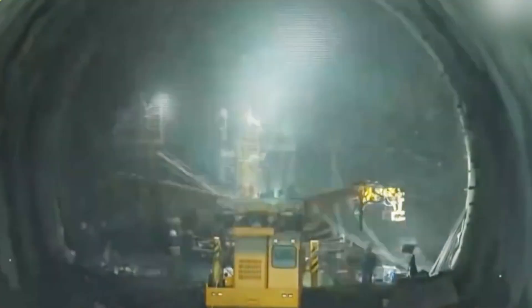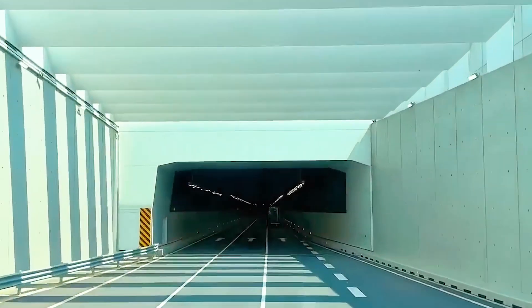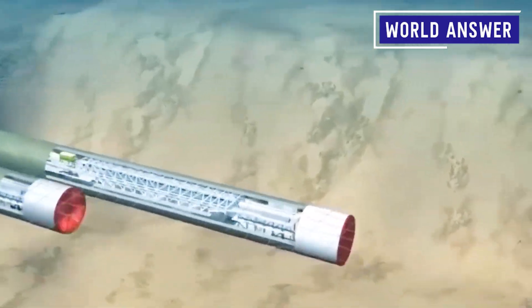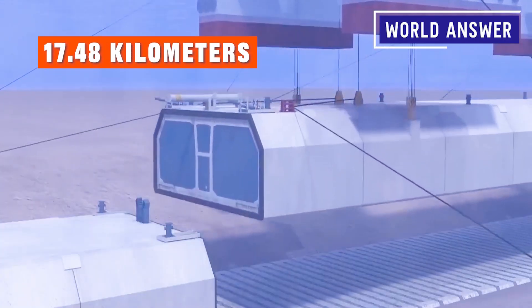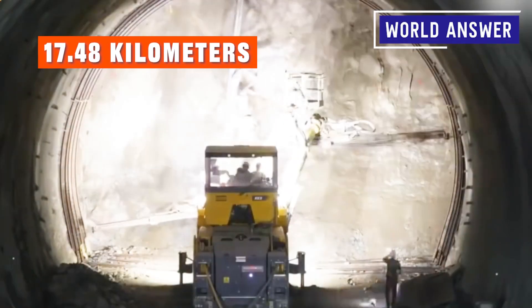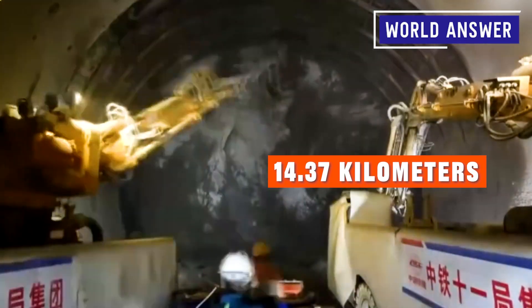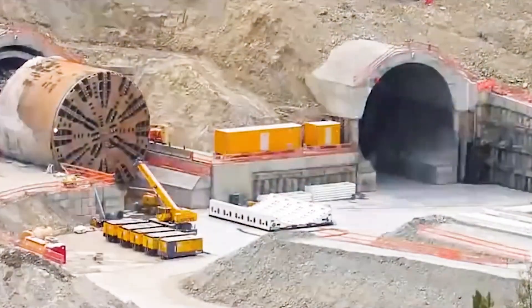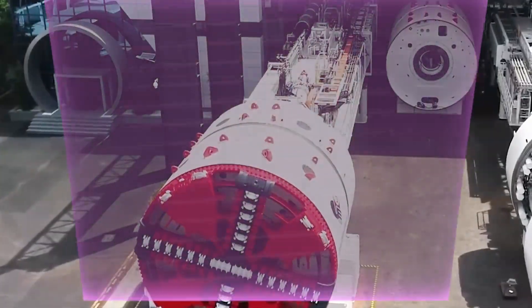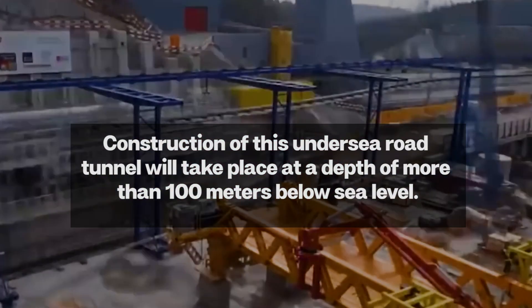This undersea highway tunnel will traverse Jiaozhou Bay near Qingdao port and connect to the urban area on the east coast of Qingdao through viaducts. According to the plan, the main line of the Jiaozhou Bay second undersea tunnel has a total length of 17.48 kilometers, of which the tunnel section is 14.37 kilometers long and the sea section is 9.55 kilometers long. According to Chinese engineers, the construction will be carried out at a depth of more than 100 meters below sea level.